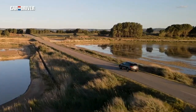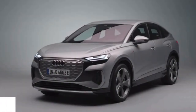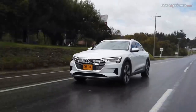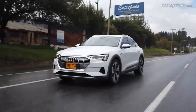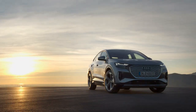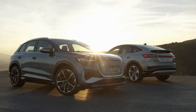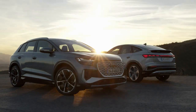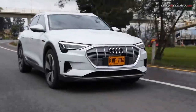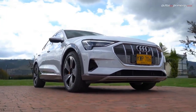Number one: 2022 Audi Q4 Sportback e-tron. Tesla no longer has a monopoly on luxury electric SUVs — Audi is actively vying for attention in this space and now has four electric SUVs on the market. The most recent are the compact Q4 e-tron models. The Q4 Sportback e-tron is a stylish sloped-roof variant of the Q4 e-tron SUV, aiming to compete with the Jaguar I-Pace and the tech-savvy Tesla Model Y.